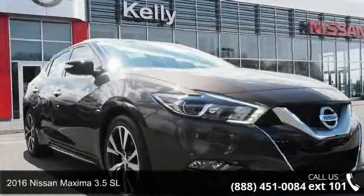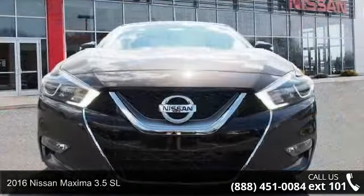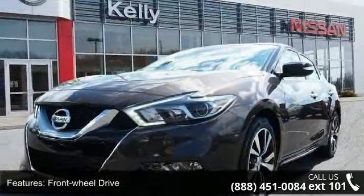Presenting the 2016 Nissan Maxima. If you are looking for an automobile with great features, look no further. This vehicle comes with a reliable 6-cylinder engine connected to a smooth shifting automatic transmission.